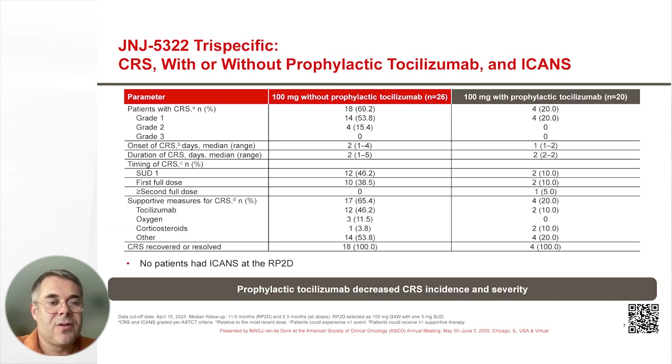The most common non-hematologic treatment-emergent adverse events were infections and GPRC5D-related oral adverse events. Let's look into somewhat more detail into these non-hematologic adverse events.